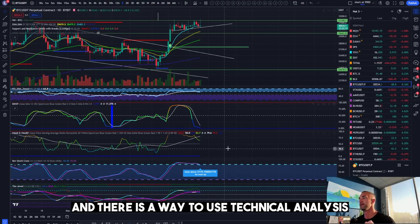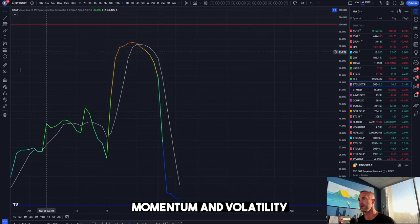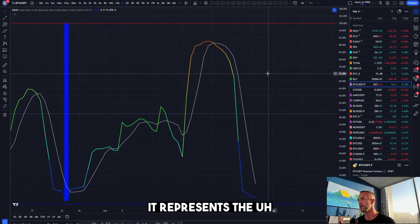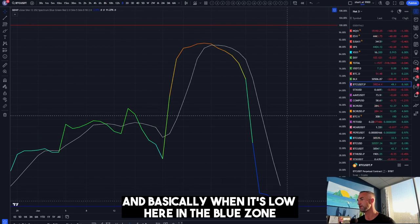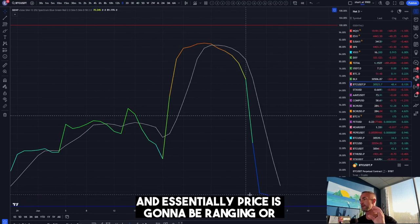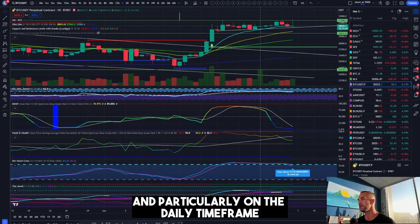There is a way to use technical analysis. What we use is called trend, momentum, and volatility. This is a volatility indicator called the BBWP — it represents the dispersion of returns. Basically, when it's low here in the blue zone, that means volatility has contracted and essentially price is going to be ranging or doing a mean reversion.